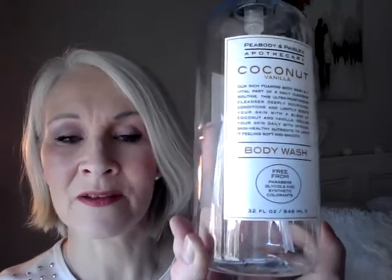Another shower item — this was from Peabody and Paisley Apothecary: Coconut and Vanilla Body Wash. It was a nice big size. When I'm buying items for the shower for the family, I try to buy as large as I can because they disappear very quickly. There was 946ml — almost a litre. It's free from parabens, glycols, and synthetic colourants. The description says it's an ultra-moisturising cleanser that deeply nourishes, conditions, and lightly scents your skin with a blend of coconut and vanilla. It's really, really lovely and has the most gorgeous scent.